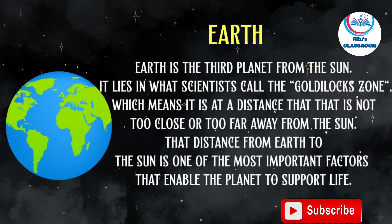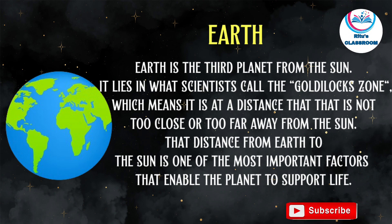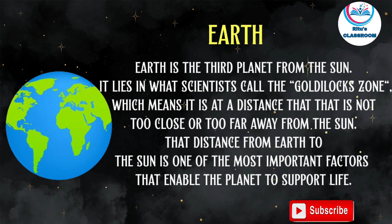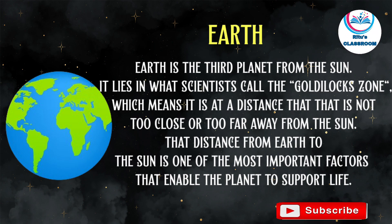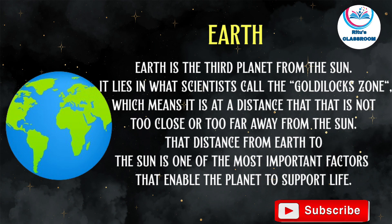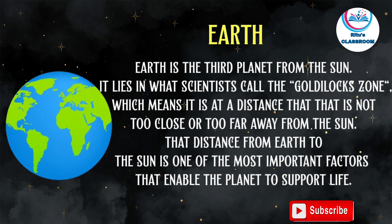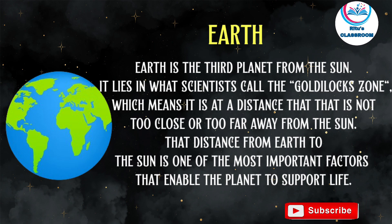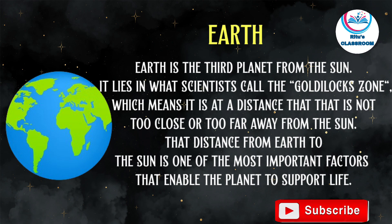Earth is the third planet from the sun. It lies in what scientists call the Goldilocks zone, which means it is at a distance that is not too close or too far away from the sun. That distance from Earth to the sun is one of the most important factors that enables the planet to support life.